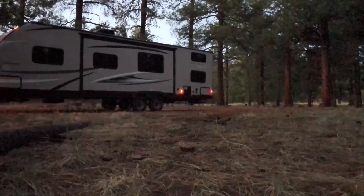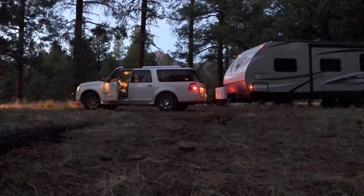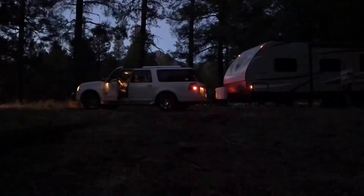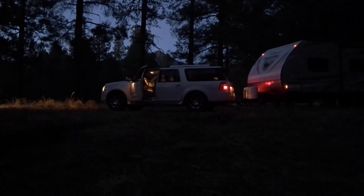We've made it! We got parked and semi-level in our first real boondocking spot out in the National Forest. But it's nice and quiet. I don't have to worry about our kids being loud because there's no neighbors. We'll see if we sleep well.